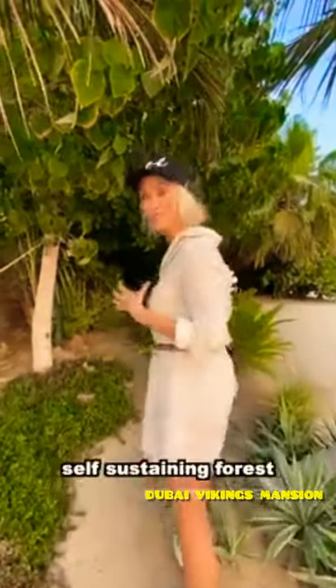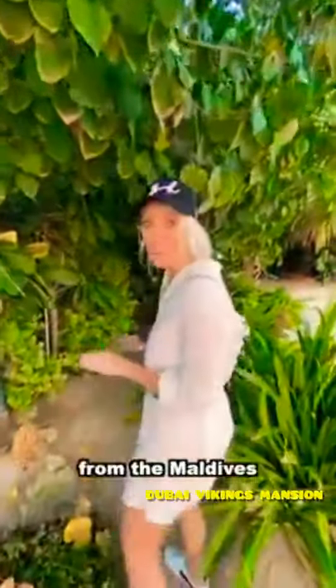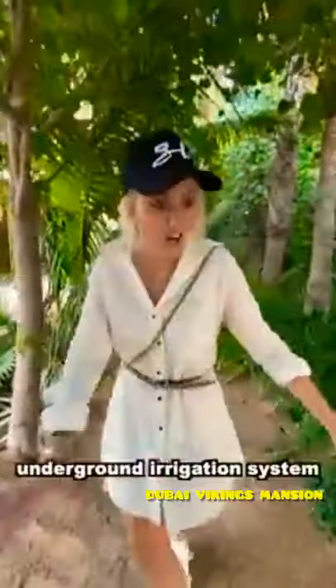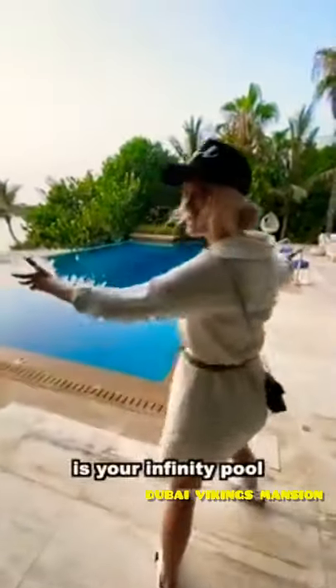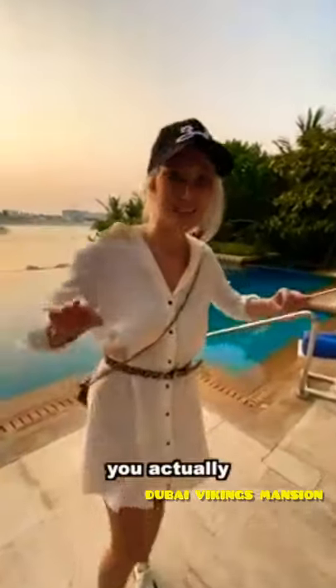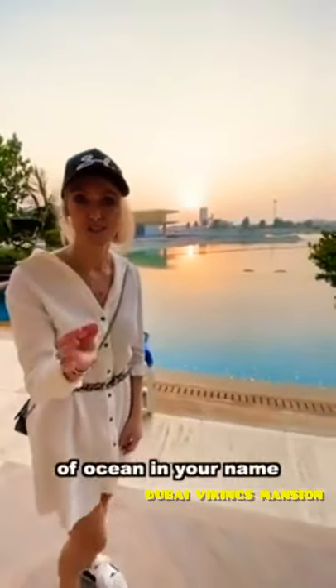Here you have a whole self-sustaining forest. All of these plants have been imported from the Maldives. You have a personal beach here. All of this has an underground irrigation system and is fed by desalinated water. Now this is your infinity pool. And if you buy this villa, you actually own the land rights and the seabed, so you have your own piece of ocean in your name.